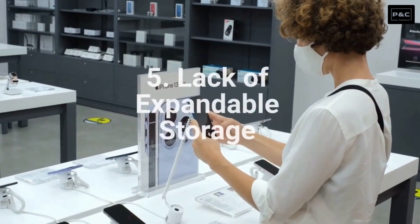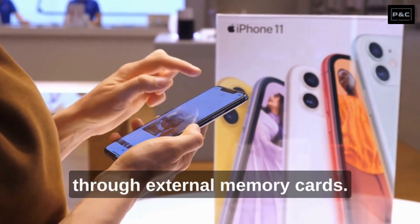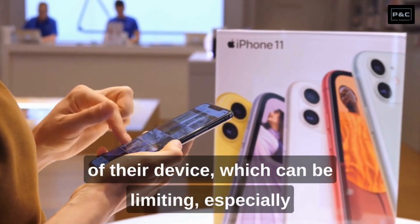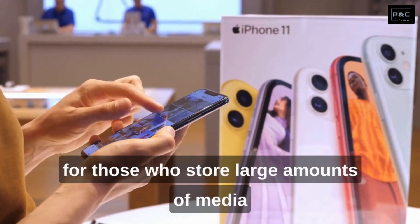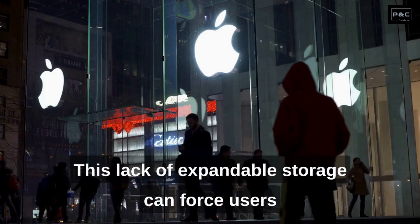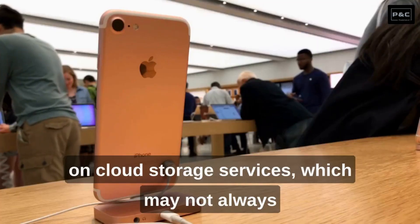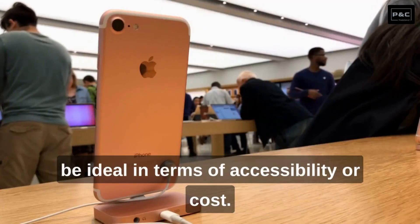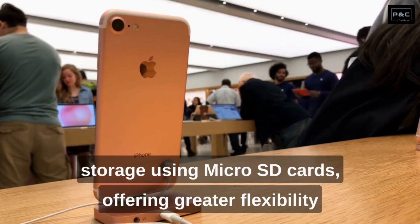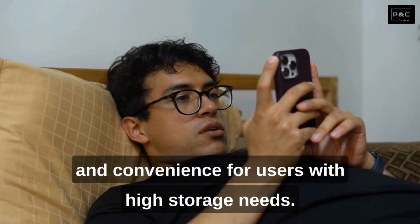Number 5: Lack of Expandable Storage. iPhones typically do not offer expandable storage options through external memory cards. Users must rely on the internal storage capacity of their device, which can be limiting, especially for those who store large amounts of media or need extra space for apps and documents. This lack of expandable storage can force users to constantly manage their storage space or rely on cloud storage services, which may not always be ideal in terms of accessibility or cost. Android devices often provide the option to expand storage using micro SD cards, offering greater flexibility and convenience.